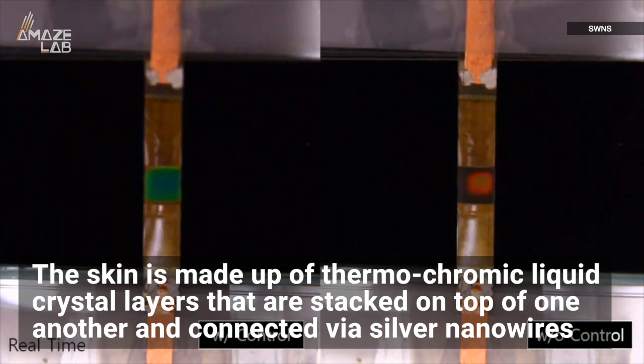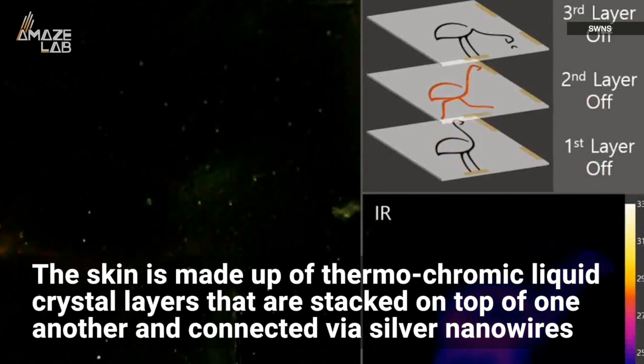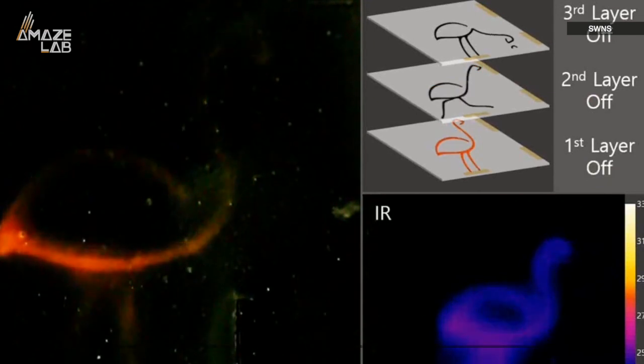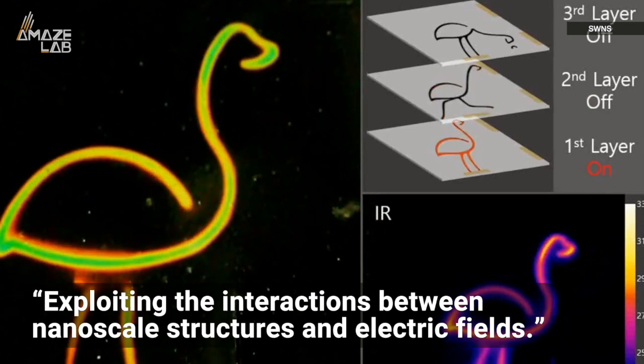The skin is made up of thermochromic liquid crystal layers that are stacked on top of one another and connected via silver nanowires, producing different colors by exploiting the interactions between nanoscale structures and electric fields.